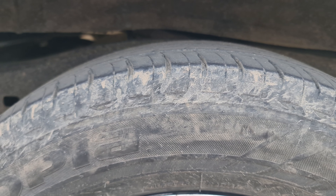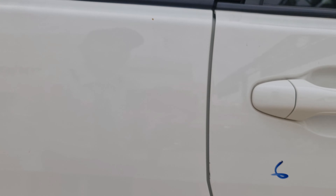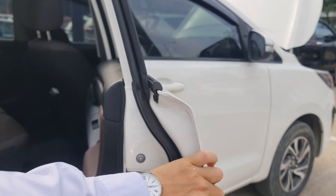Gầm thì rất là đẹp. Cái taxi nối từ trước tới sau, cái taxi này trên dòng Toyota Fortuner và Hilux thì sử dụng chung một cái khung gầm toàn cầu luôn.